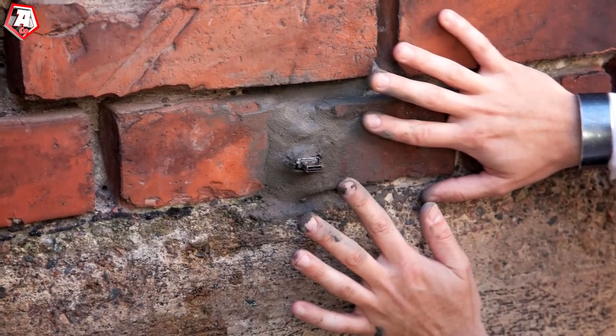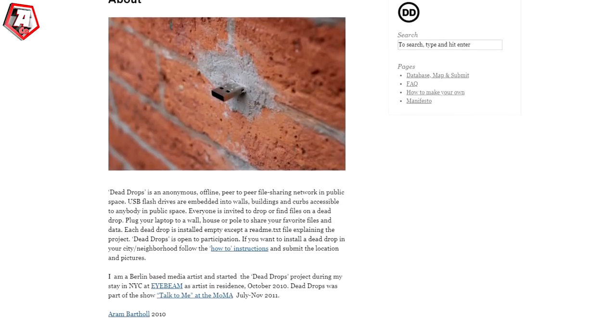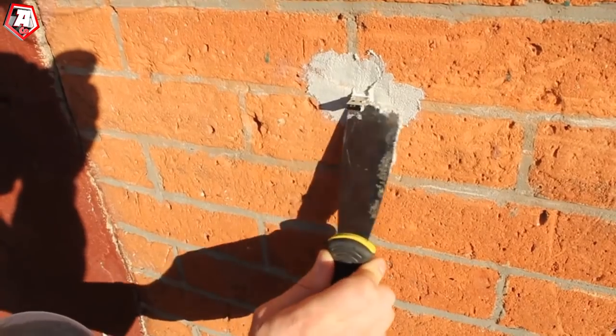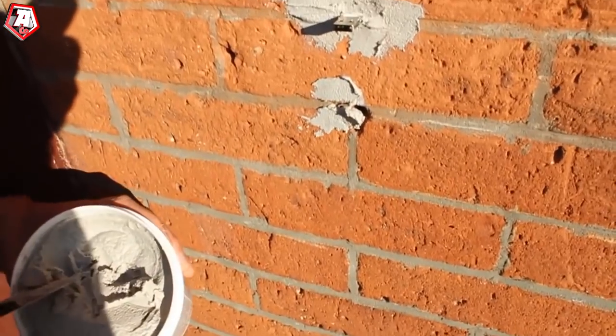DeadDrops has its own website, deaddrops.com. If you want to know where to find those USBs, you can go to deaddrops.com and check it out. There you'll find a detailed description of where to find each unit, which are many. There are 1,400 sticks placed in total.